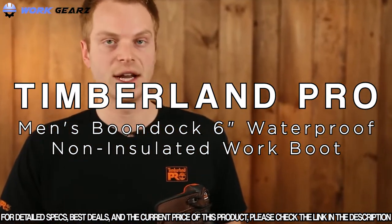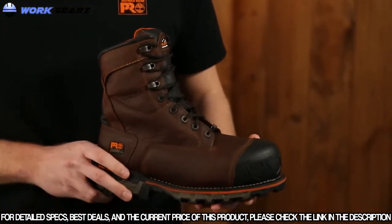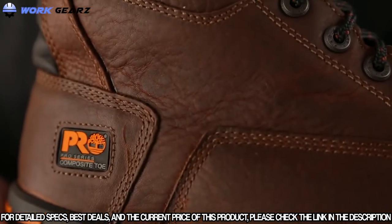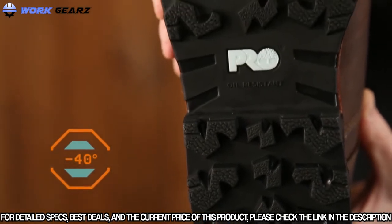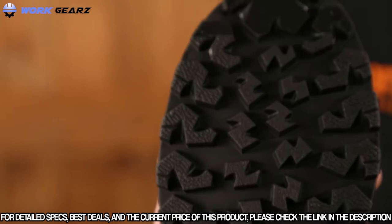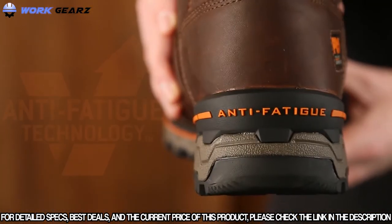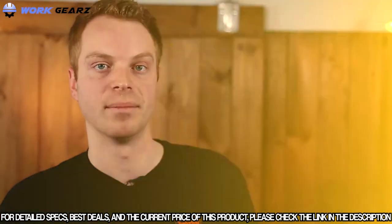I'm Ryan from Timberland Pro and today we're going to talk about the Timberland Pro Boondock Work Boot. The Boondock is designed to keep your feet comfortable and safe in some of the toughest working conditions. The cold formula TPU outsole was originally designed for the negative 40 degree temperatures found in the Canadian oil sands. Deep lugs and low temperature formulation help maximize traction on cold surfaces. The Boondock features dynamic anti-fatigue technology which absorbs shock and returns energy to key zones of the foot every step.